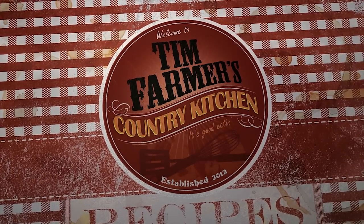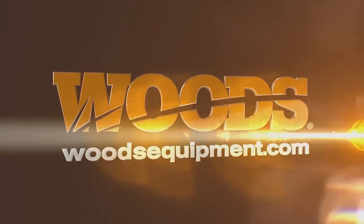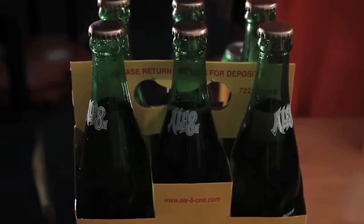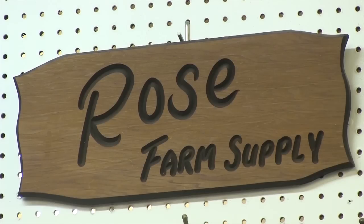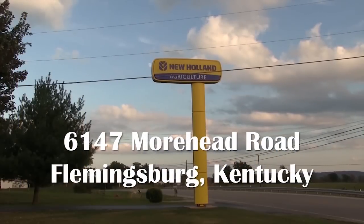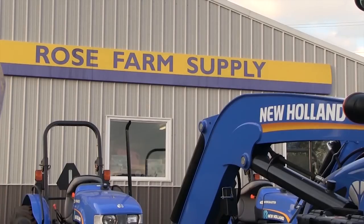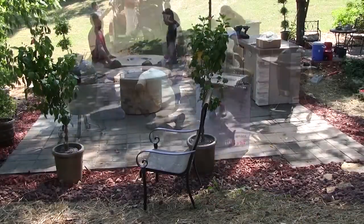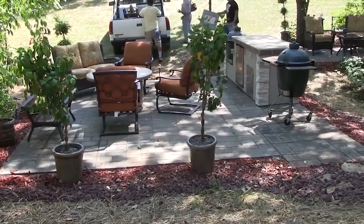We're going to cook something good now. Funding for Tim Farmer's Country Kitchen brought to you by Woods Equipment Company — every tool you need to make working the land as rewarding as hunting it. L81 Bottling Company: taste, love and share the tradition. Rose Farm Supply: family farming and commitment to our customers since 1982. House Warming's The Outdoor Living and Fireplace Experts.